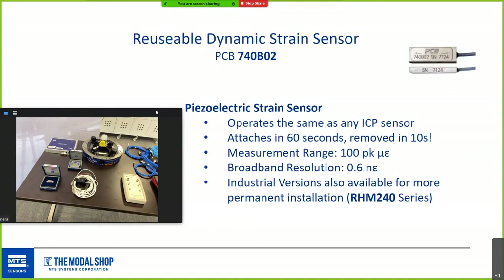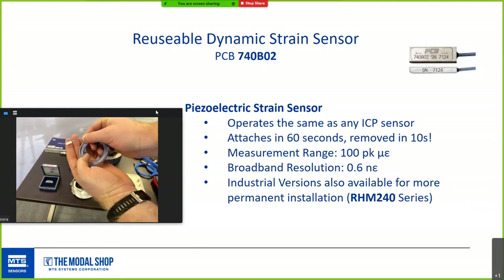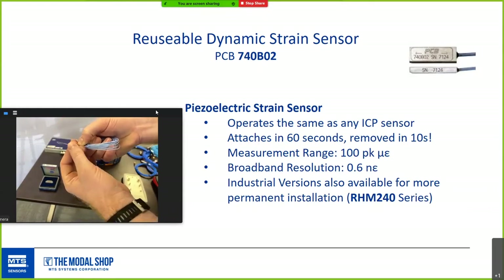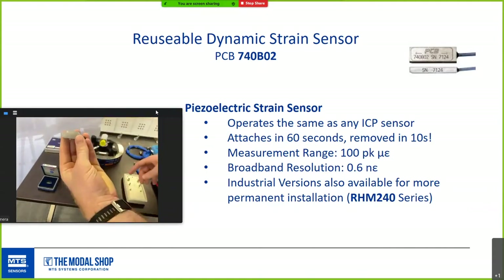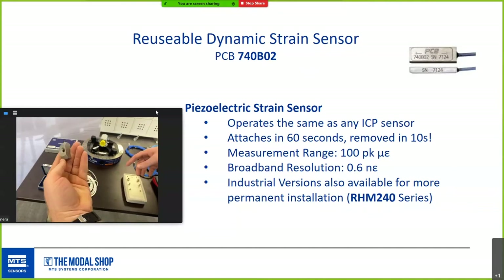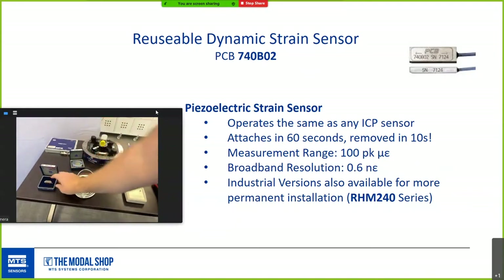Reusable strain sensors are a high-resolution dynamic alternative to bonded foil strain gauges, using a quartz sensing element in a durable titanium housing. They're reusable: about 60 seconds to install and 10 seconds to remove, with measurement capability up to 100 kHz. There's also a series for more permanent industrial installations — the RHM 240 series in different sensitivities. It's a big advantage in time and cost for mixed vibration and strain testing.